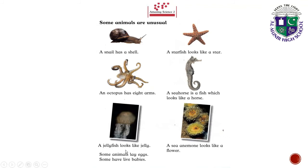A jellyfish looks like jelly. Some animals lay eggs and some have live babies. A sea anemone looks like a flower.